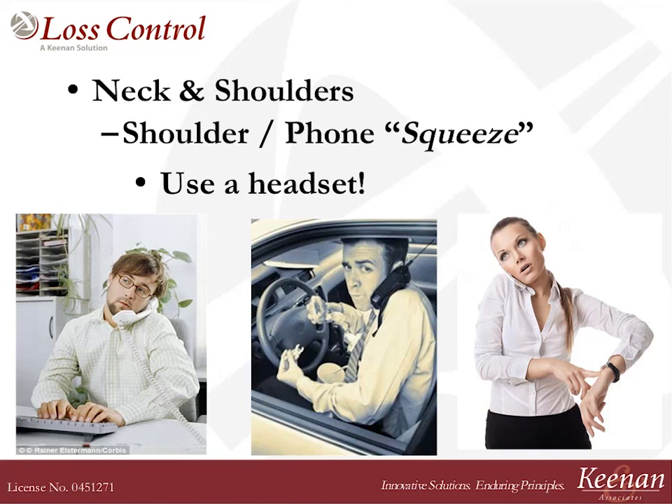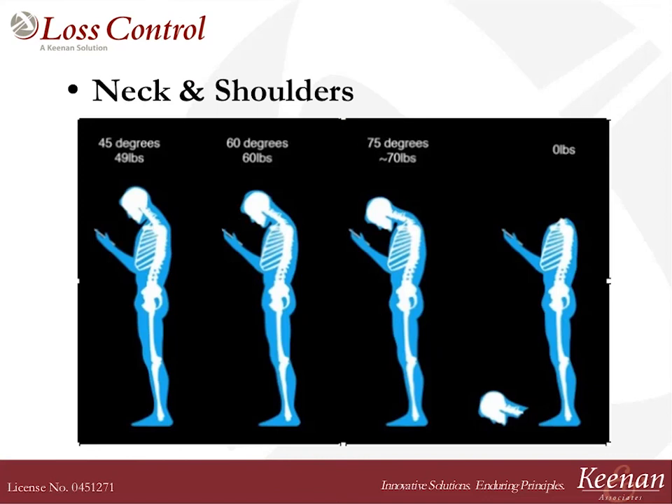Let's go back to multitasking. We are all masters of multitasking. One of the things we do is squeeze the phone between our ear and our shoulder, because we're just trying to do too much at once. Use the headset. If you're at home and your kids are calling you while you're trying to make dinner, get your headset on, pop your phone in your pocket, and talk. Try to get away from squeezing that phone.